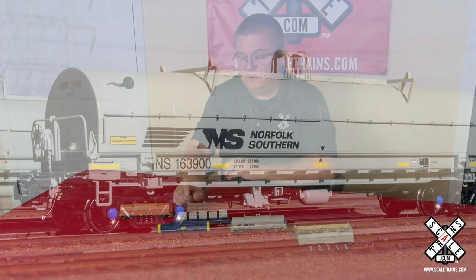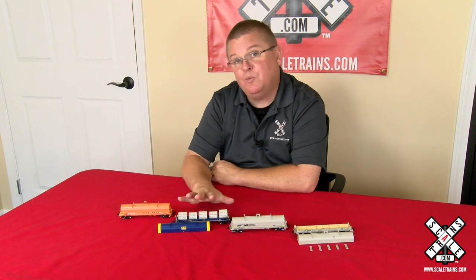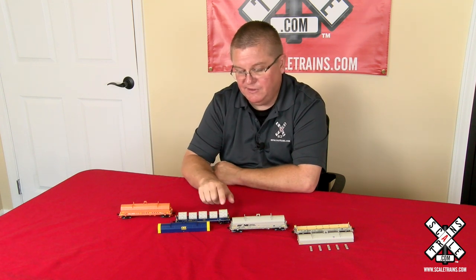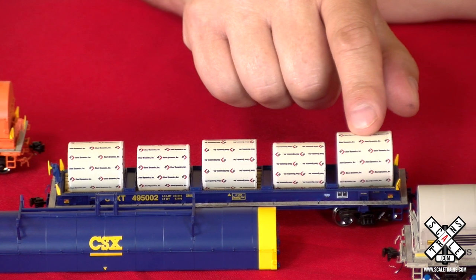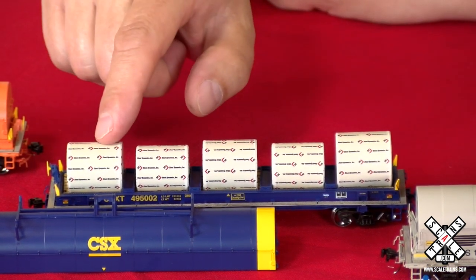We also include the loads. And what's awesome about the loads is they're actually the weights for the car, so you'll want to run these loaded. You'll notice that we've placed the large coil steel over the truck — that's how it would be on the prototype — and the lighter coil steel towards the center of the car.